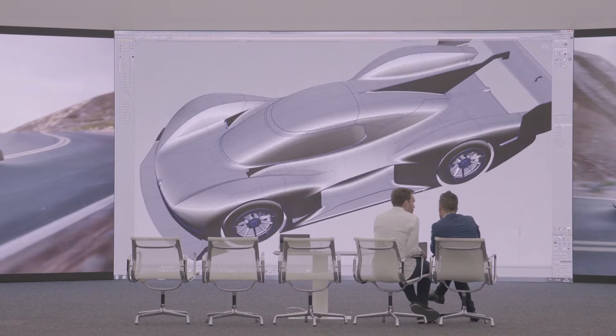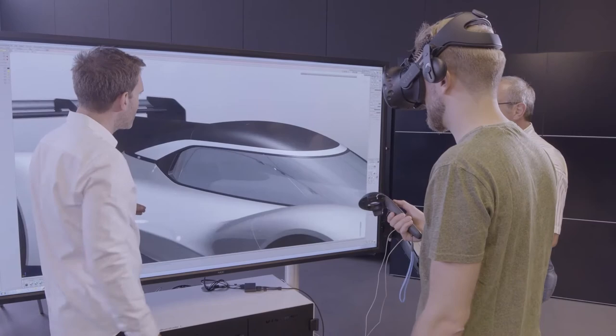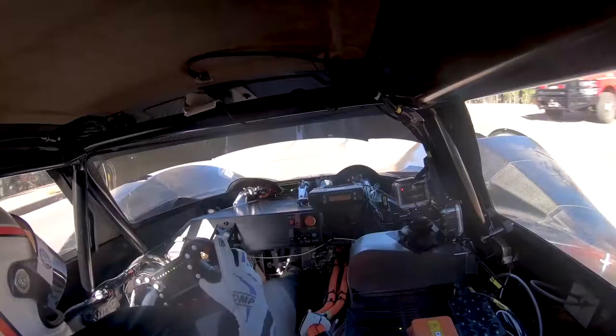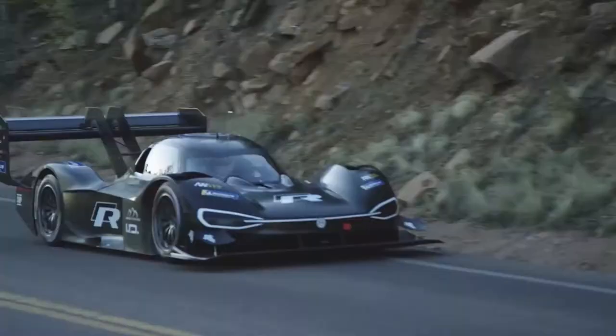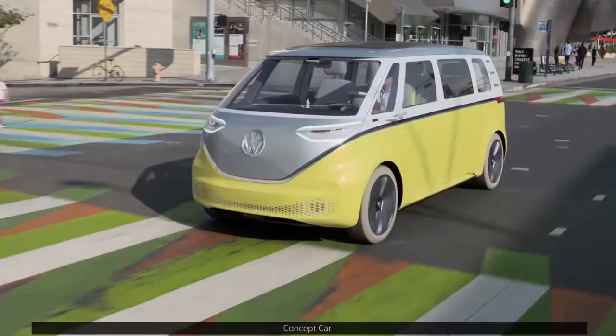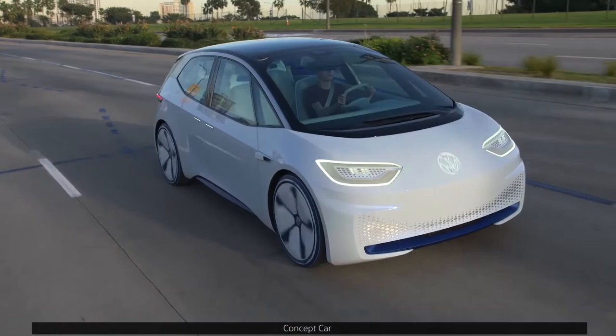Their tools for mastering this challenge are sophisticated design programs and virtual reality visualizations. Every detail of this design reflects the overwhelming power of this racing car. Even so, the IDR Pikes Peak is an unmistakable member of Volkswagen's new ID family, and thereby part of Volkswagen's electric car offensive.